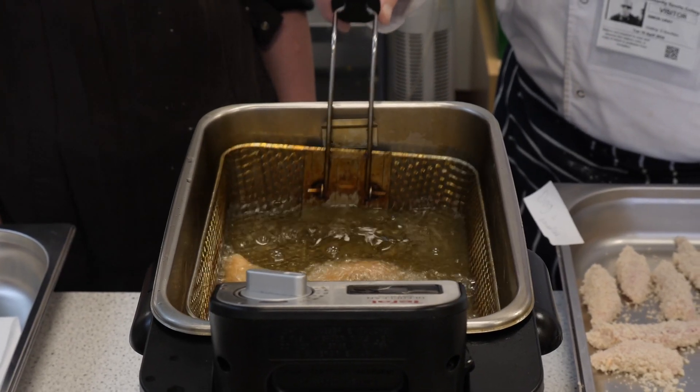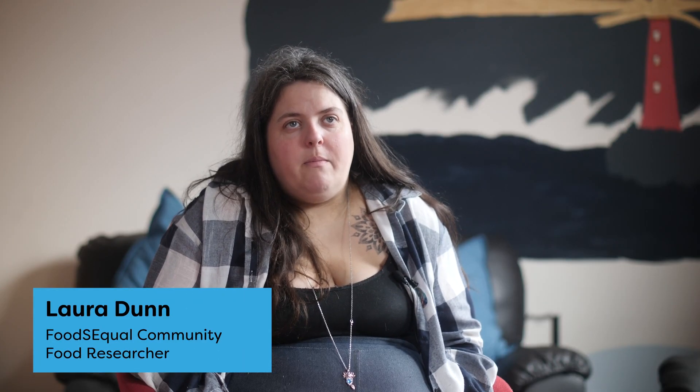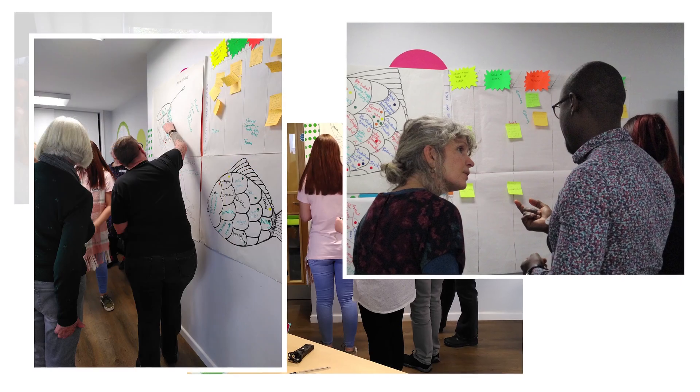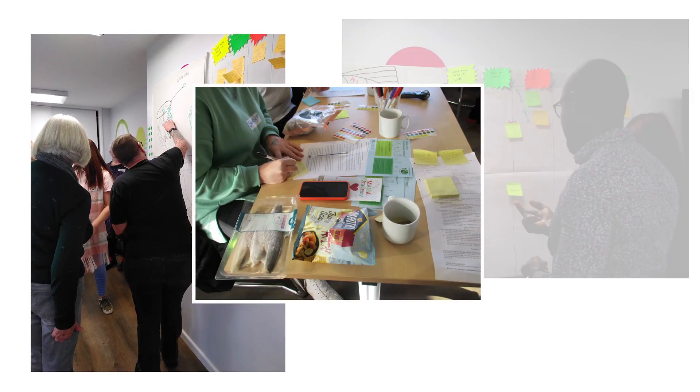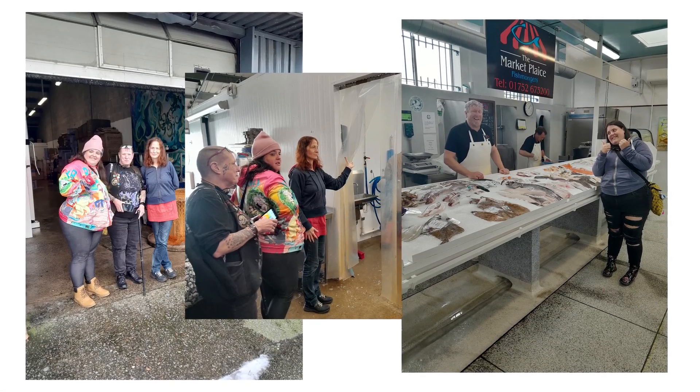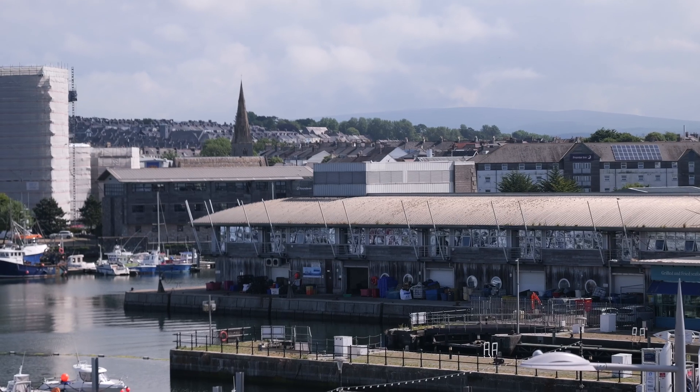The initial research was done by workshops where people just told us what they preferred, what they felt they needed. Some people told us stories of their history, things that brought memories back, and mainly people were looking for fish that was more accessible, easy to get hold of and cheaper. The only fish that they can get up Whitley is cod, and the whole point of Food Sequel is to make food easier to get hold of.